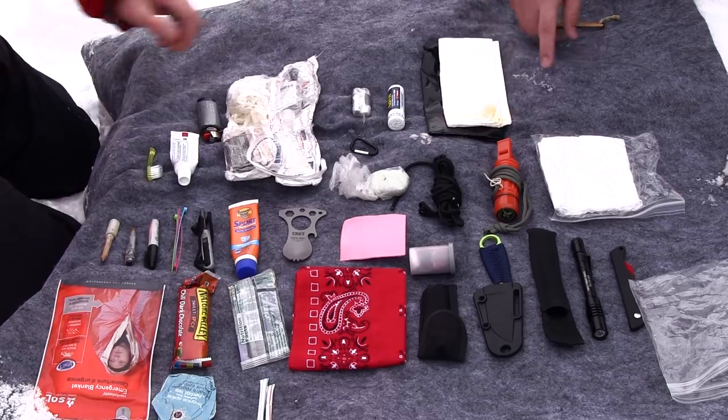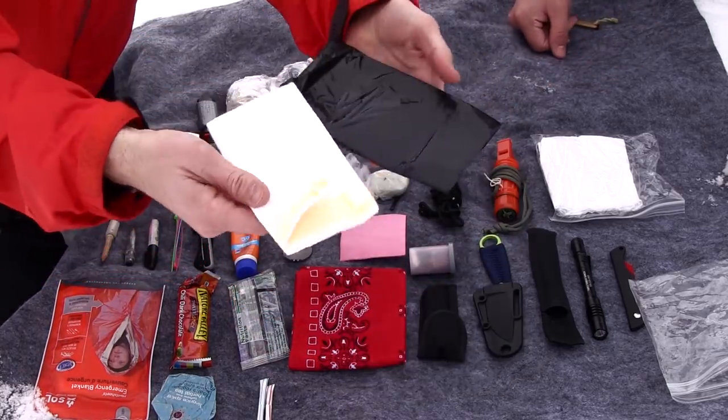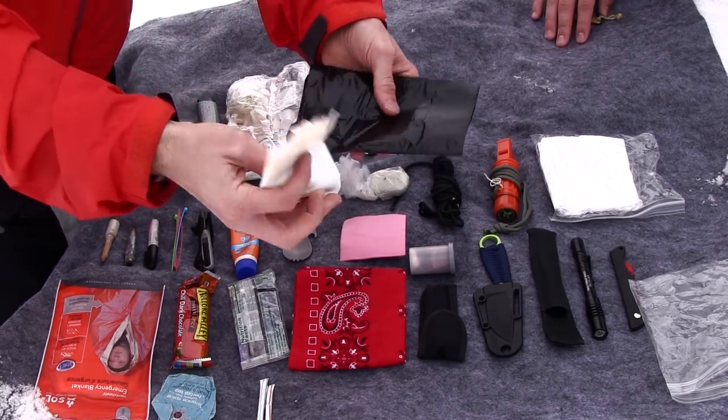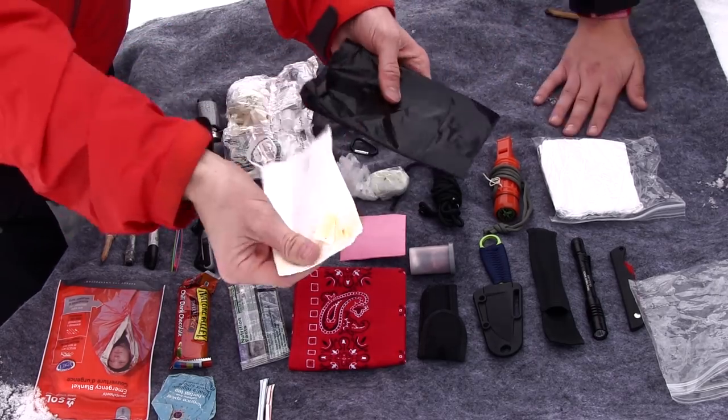Austin asks why I have two different colors of trash bags. I keep two trash bags — from my scouting days, the black one is for trash and the white one is for keeping things dry. Trash and pleasure.